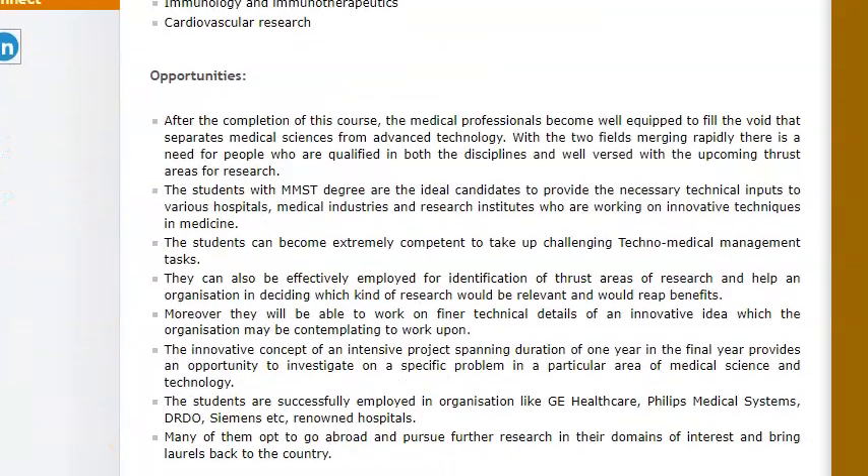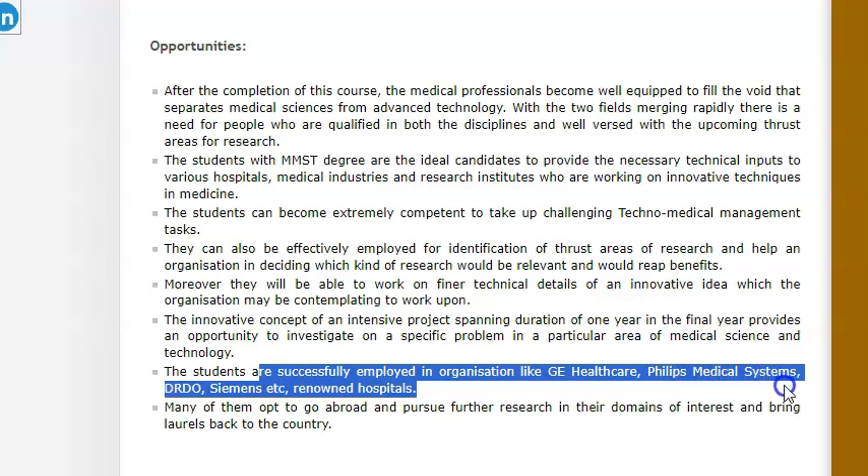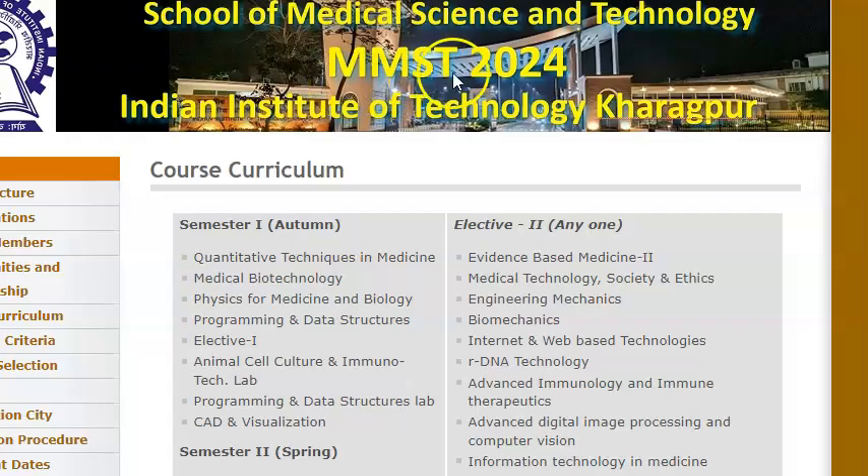And after this, what opportunities will you have? See, what they're saying is these two fields are merging rapidly and hence you will be able to become very valuable. So you can get successfully employed into organizations like GE Healthcare, Philips, DRDO, Siemens, renowned hospitals, etc. But I feel that you should have a knack for engineering and that craze about medical instruments. So this is called MMST 2024.